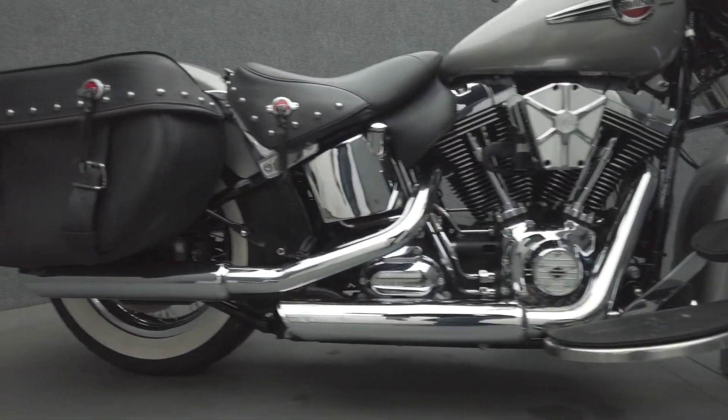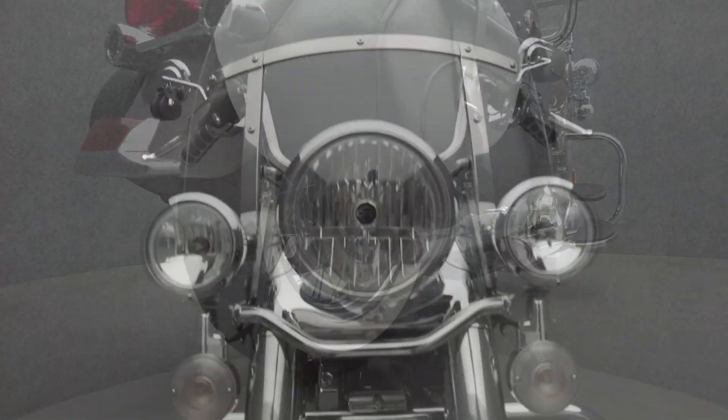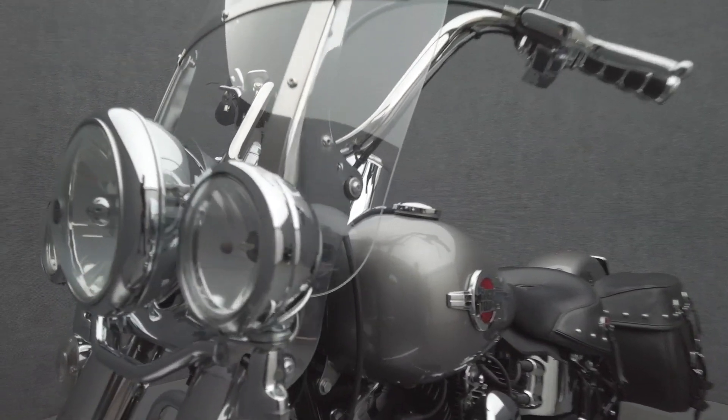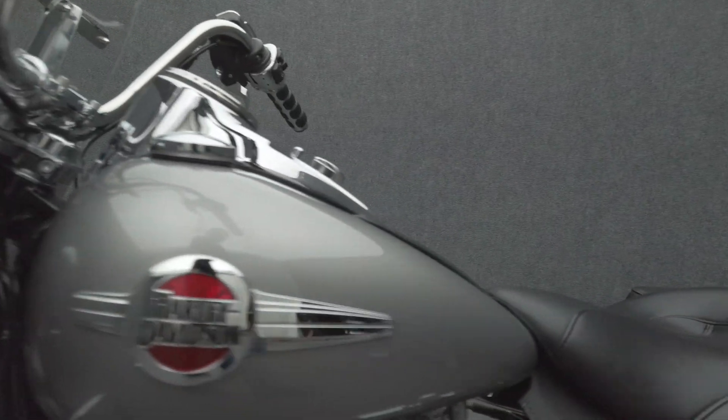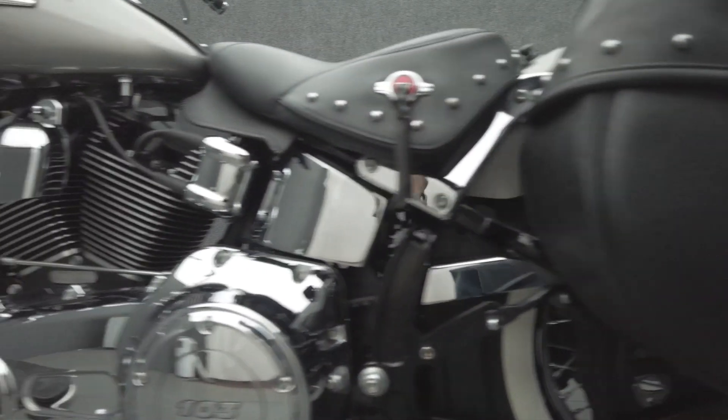The Heritage Softail Classic offers contemporary power and nostalgic style, resulting in a modern classic that excels in brief or extended rides. Powered by a 103 cubic inch V-twin motor, the Softail puts 98 foot-pounds of low-end torque through a 6-speed transmission. It has a 27.1 inch seat height and weighs in at 761 pounds.